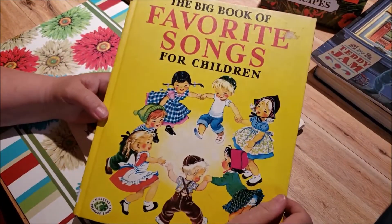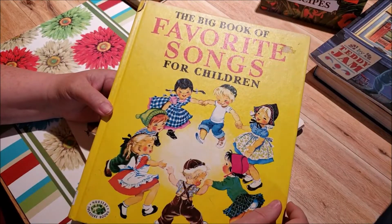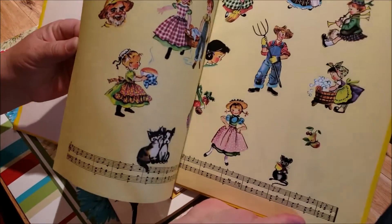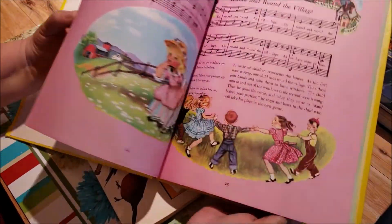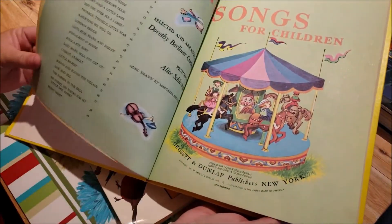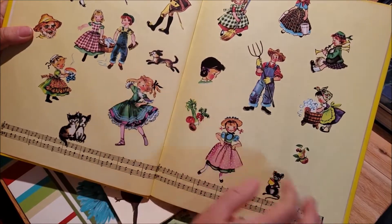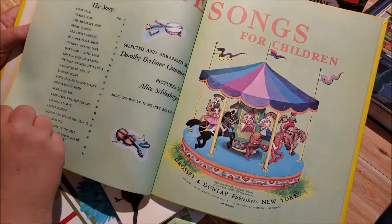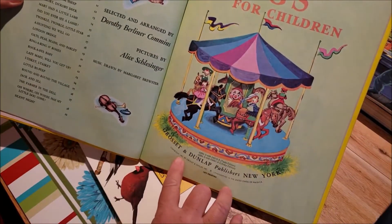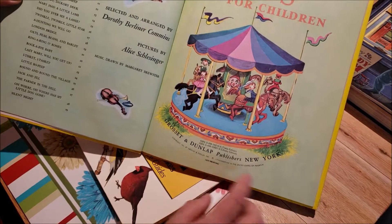Then I got this one for a dollar — it's The Big Book of Favorite Songs for Children and it's so cute. The pages have different colors on them and the illustrations are just beautiful. I thought I could fussy cut these ones and put them on a tag, pockets, or embellish a page, and I'll be able to use it in my baby book journal. It's originally 1951 but this is a 1977 printing.